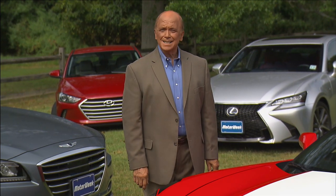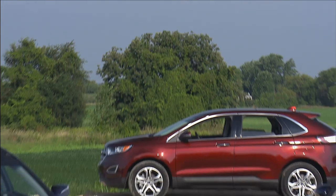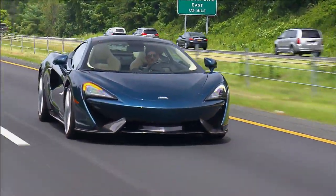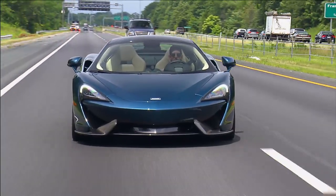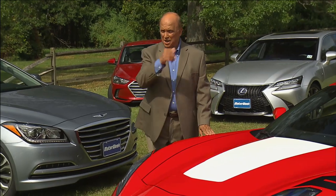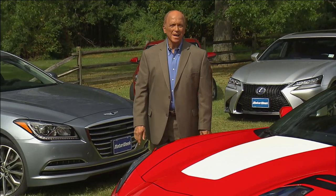I hope you'll join us next time, when we'll see how top mid-size utilities stack up, also followed by a quick trip around the block in the McLaren 570 GT. Till then, I'm John Davis — we'll see you right here on MotorWeek.